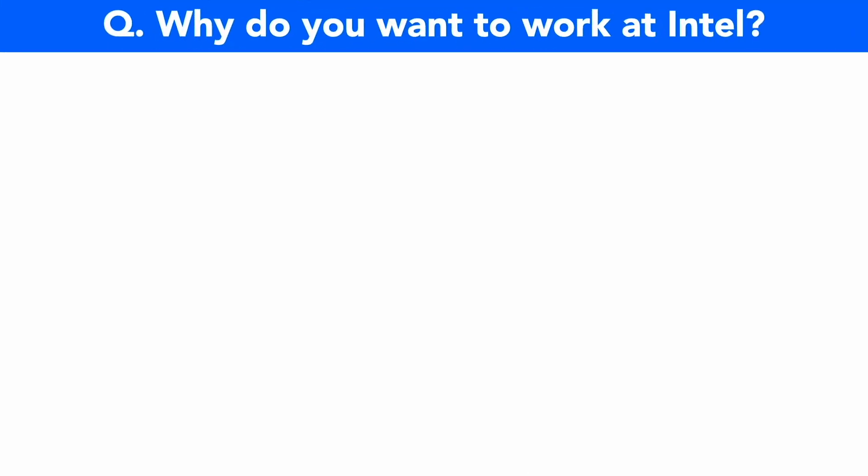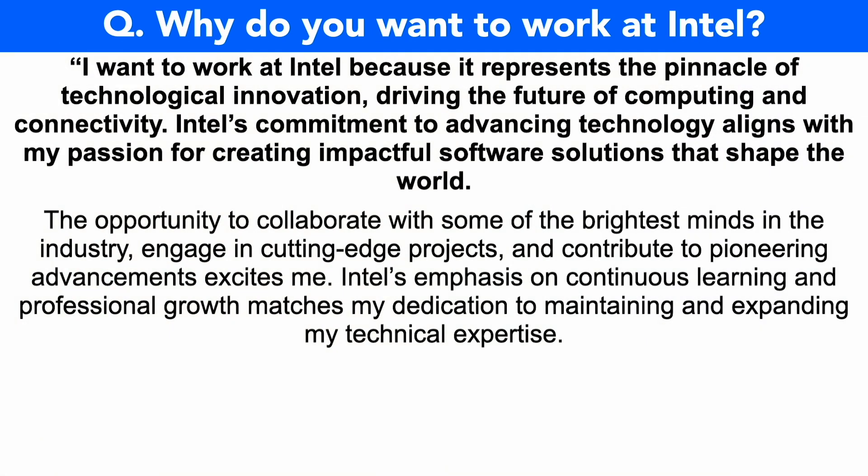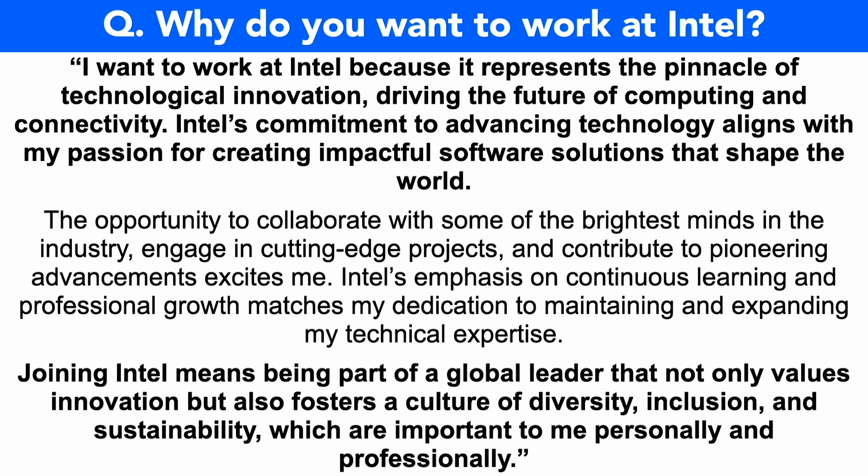Why do you want to work at Intel? I want to work at Intel because it represents the pinnacle of technological innovation, driving the future of computing and connectivity. Intel's commitment to advancing technology aligns with my passion for creating impactful software solutions that shape the world. The opportunity to collaborate with some of the brightest minds in the industry, engage in cutting-edge projects and contribute to pioneering advancements excites me. Intel's emphasis on continuous learning and professional growth matches my dedication to maintaining and expanding my technical expertise. Joining Intel means being part of a global leader that not only values innovation, but also fosters a culture of diversity, inclusion and sustainability, which are important to me personally and professionally.